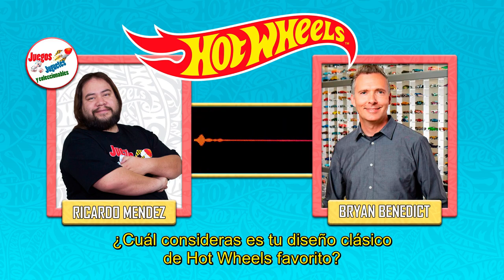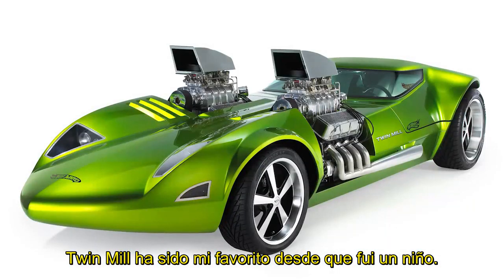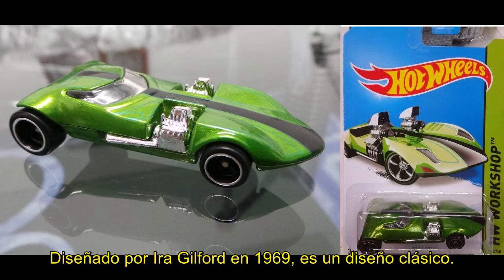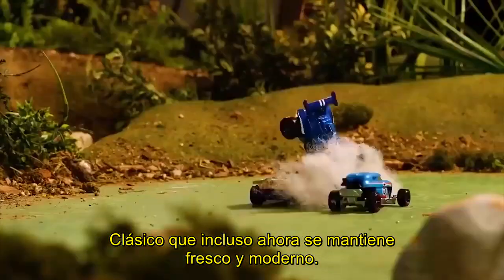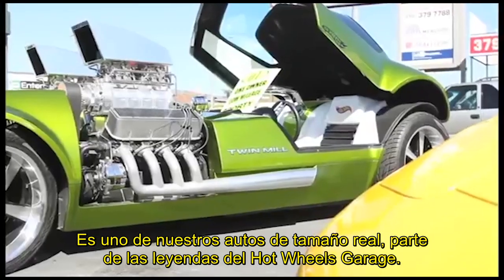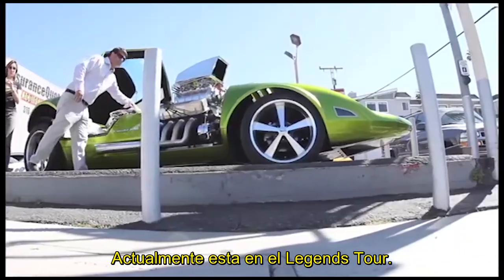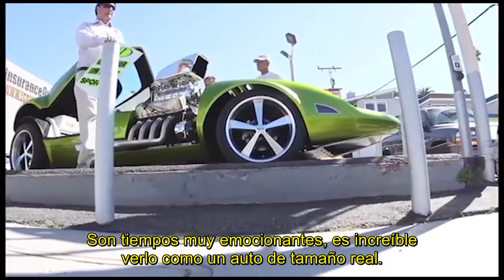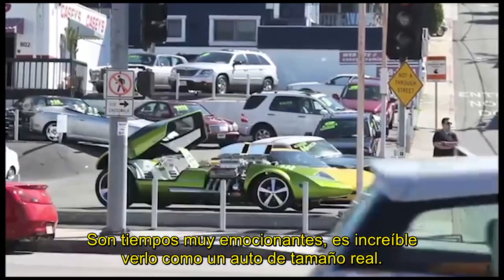Which one do you consider your favorite Hot Wheels classic design? I'd have to say Twin Mill. Twin Mill has always been my favorite ever since I was a kid. That was designed by Ira Guilford, came out in 1969, and it's just such a classic design that still feels very fresh and modern even today. Of course that's one of our cars in our full-size Hot Wheels Garage of Legends, so it's currently on the Legends Tour.